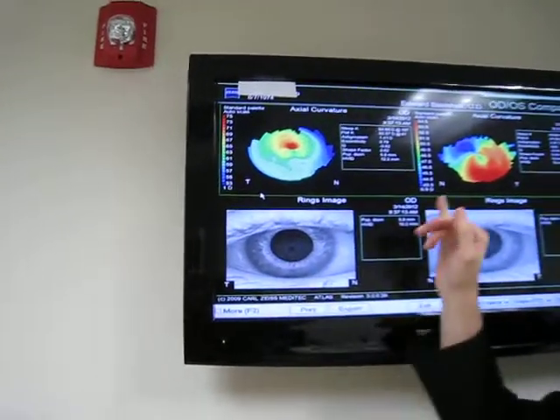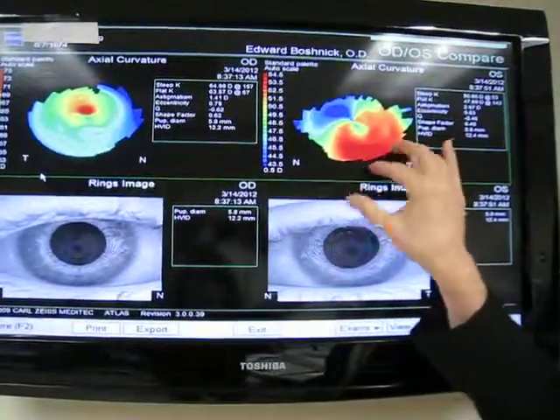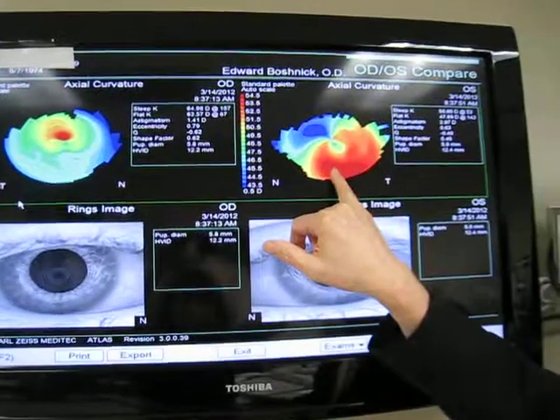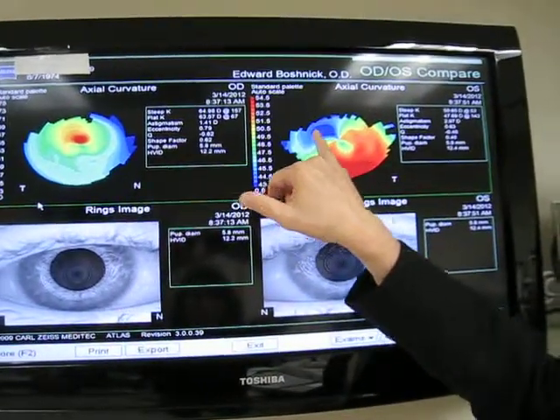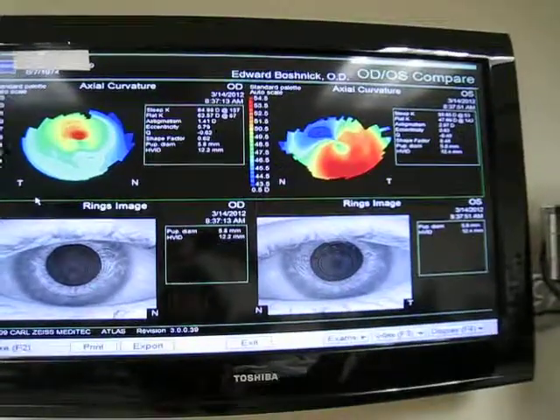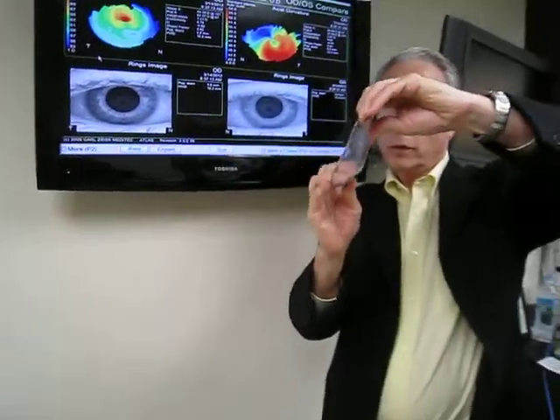His left cornea has the thin and distorted areas in the bottom. In the lower portion of his left cornea, the cornea is coming out, and the top half of the cornea is depressed. Compared to a normal cornea, his left cornea would be shaped like this.